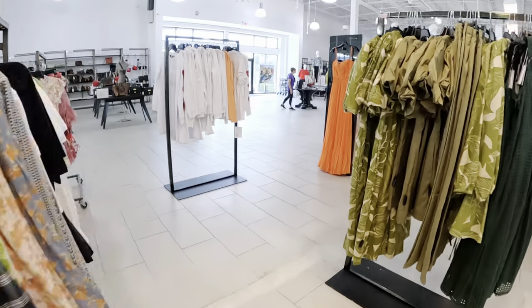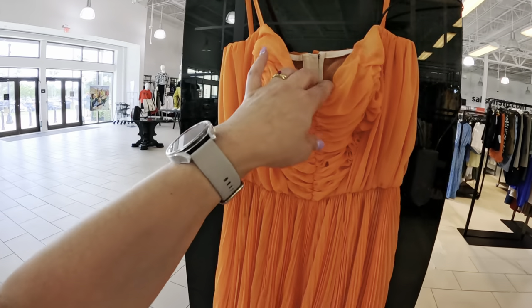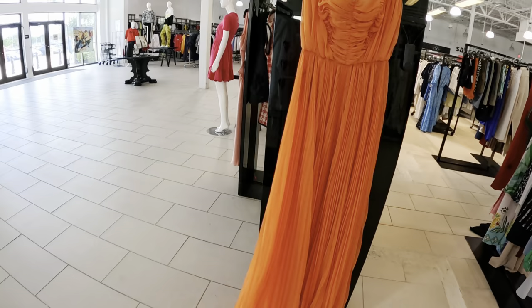Oh look at this nice dress — what is this? It doesn't have a price. That's a nice color though.